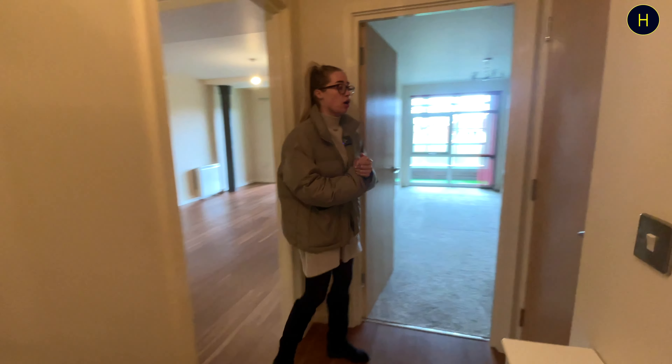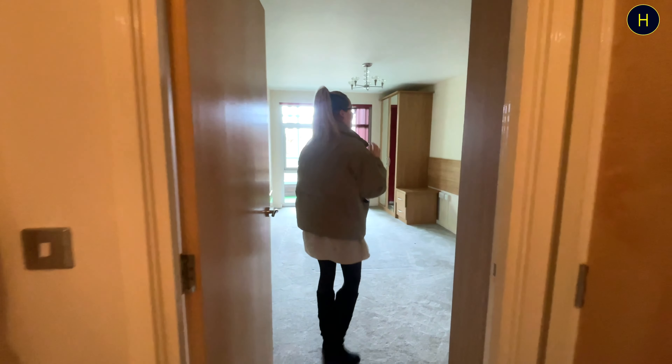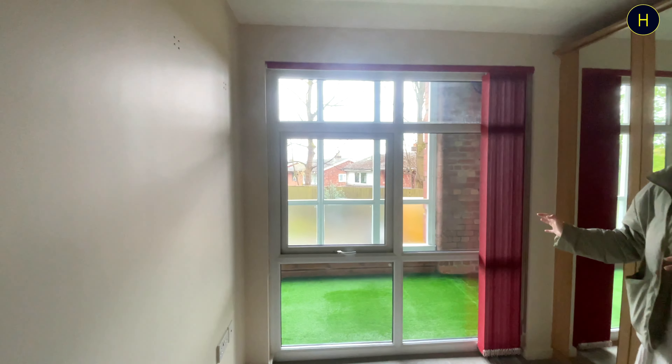Back out into the hall again, we've got another storage cupboard — this one has the immersion heater in there. And then into the bedroom: it's a double bedroom and we've got these lovely floor-to-ceiling windows looking out onto the balcony.